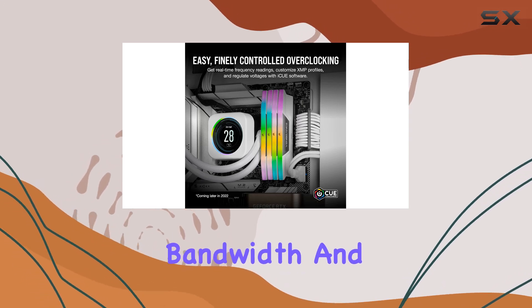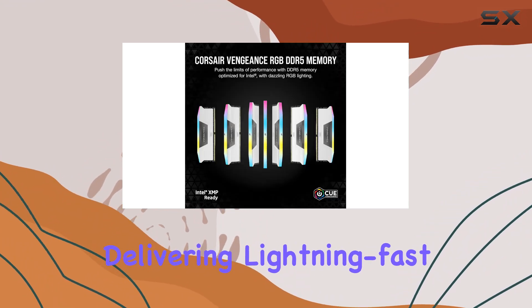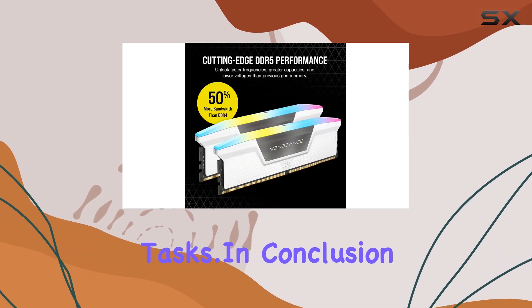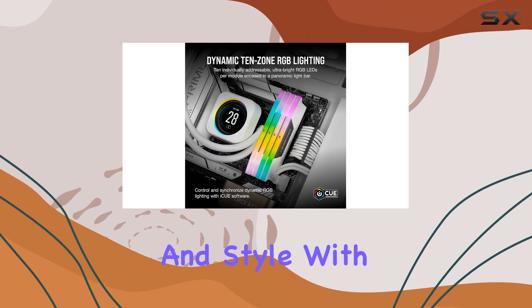The maximum bandwidth and tight response times ensure peak performance on the latest Intel DDR5 motherboards, delivering lightning-fast speeds for even the most demanding tasks. In conclusion, the Corsair Vengeance RGB DDR5 RAM is a powerhouse of performance and style.